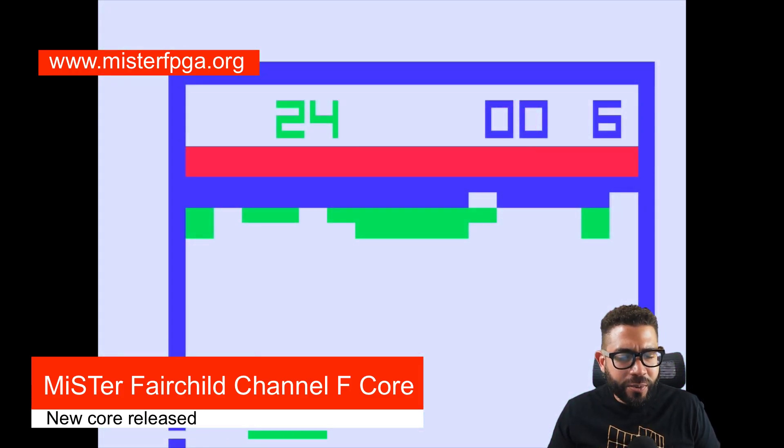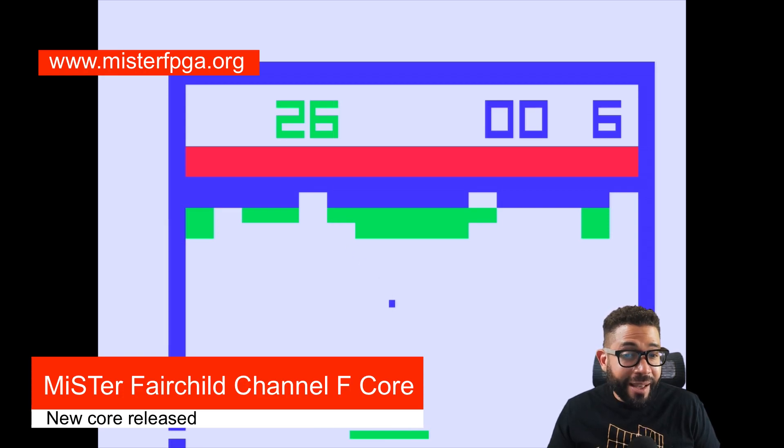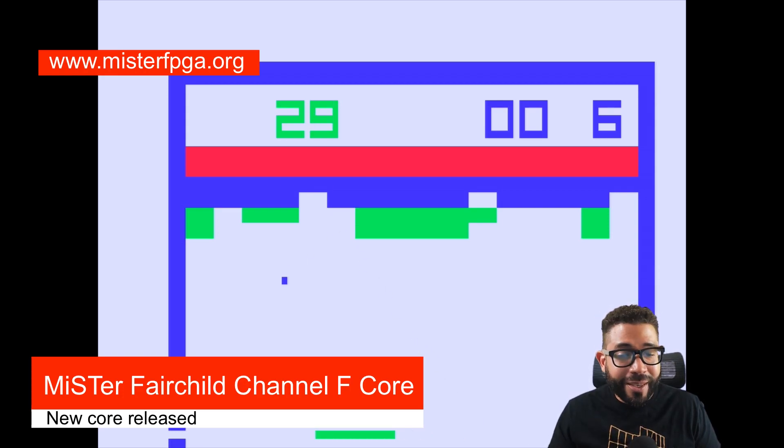My first console was the Atari 2600 and that wasn't a huge step up from the Fairchild Channel F, so I can see myself enjoying this system when I was younger.